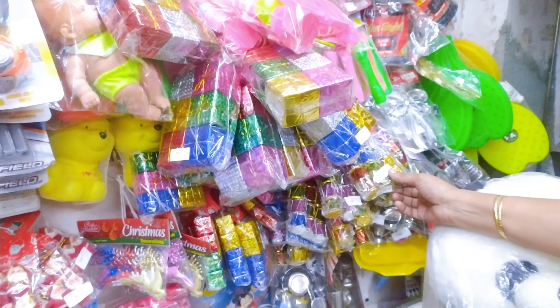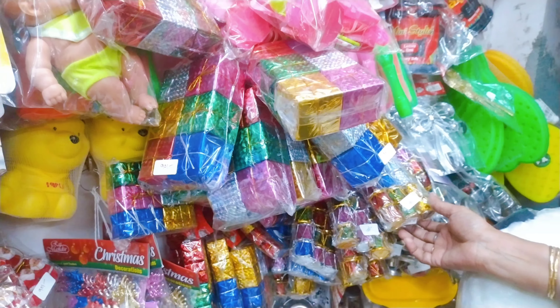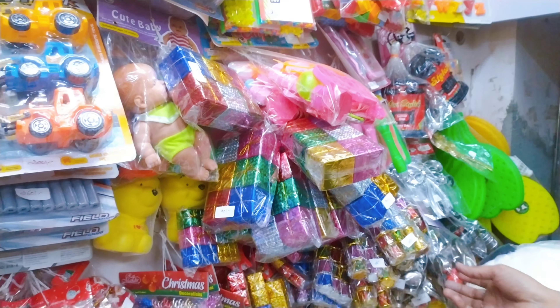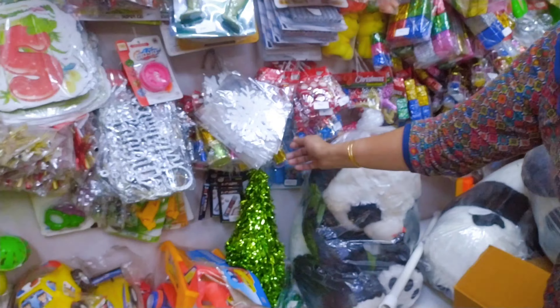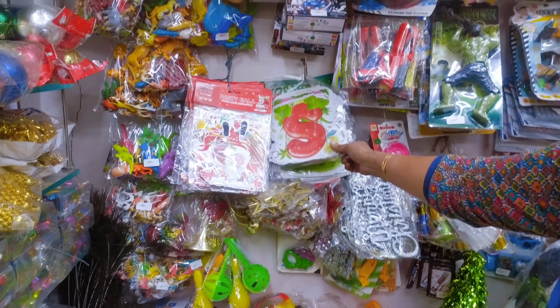These are all decorative items. Starting range is from 60 to 190 rupees, as per your size. These are snowflakes. These are the tree top stars. Merry Christmas banners.